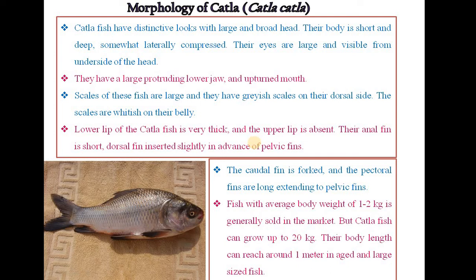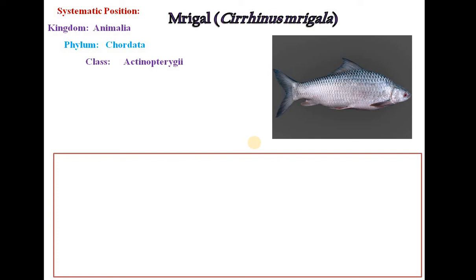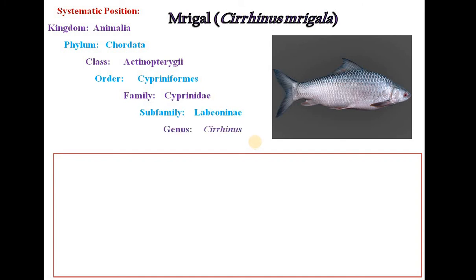The third important freshwater fish is Mrigal. It belongs to Kingdom Animalia, Phylum Chordata, Class Actinopterygii, Order Cypriniformes, Family Cyprinidae, Subfamily Labeoninae, Genus Cirrhinus and Species mrigala. The scientific name of this fish is Cirrhinus mrigala.